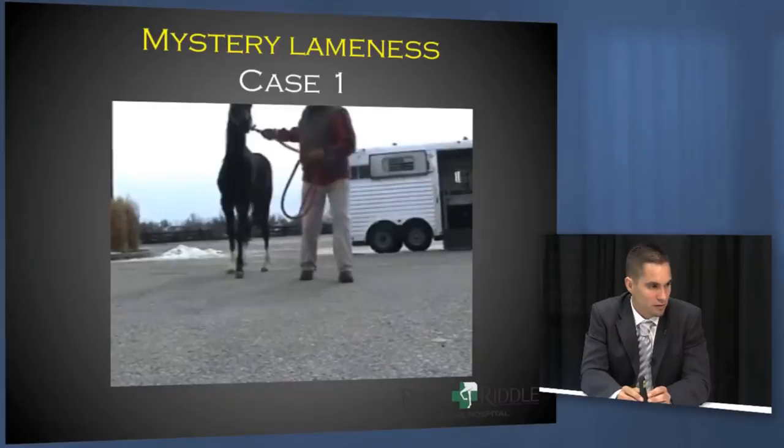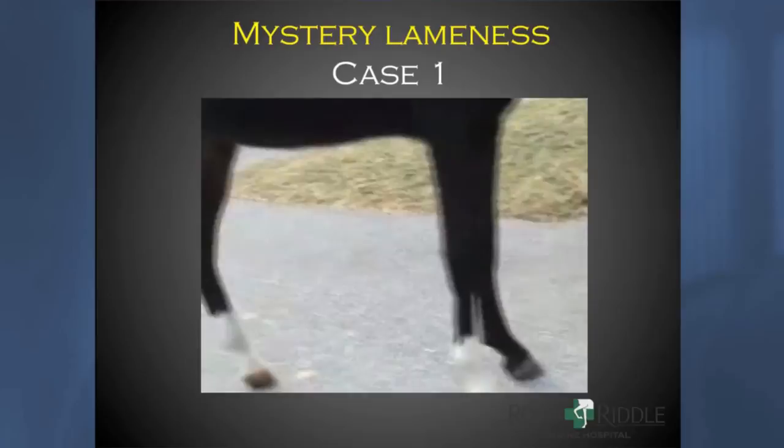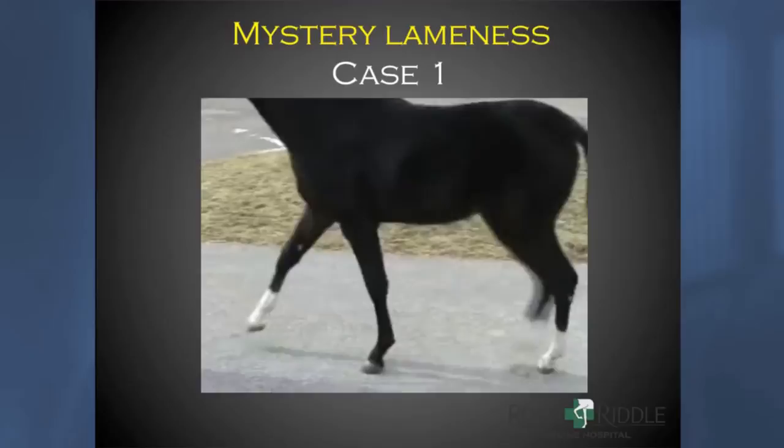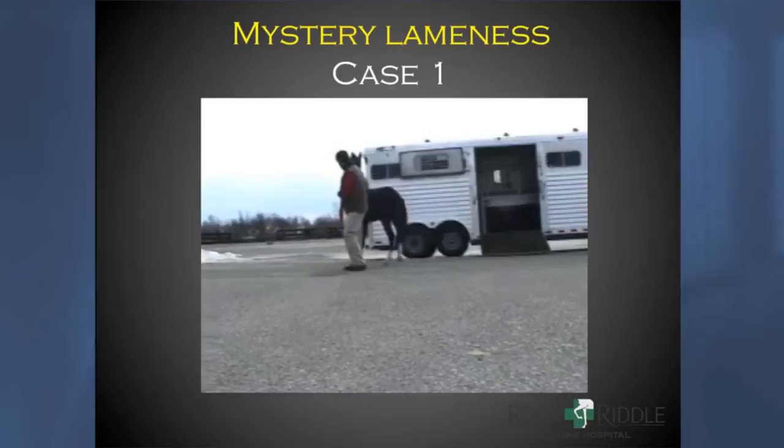With no further delay, I'd like to show a video of a case that presented to the clinic. It was a weanling, a young filly, that showed up with a history of an abnormal gait. I apologize for the quality of this video — it will move around a little bit — but I'd like you to pay attention to how this filly tries to walk around. She was jumping over that change in concrete there.